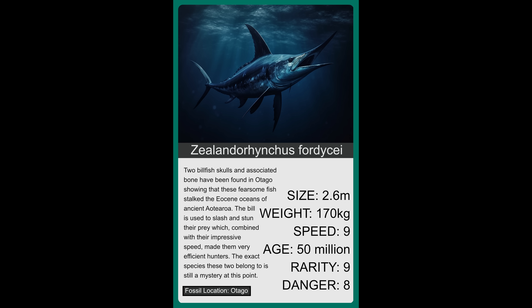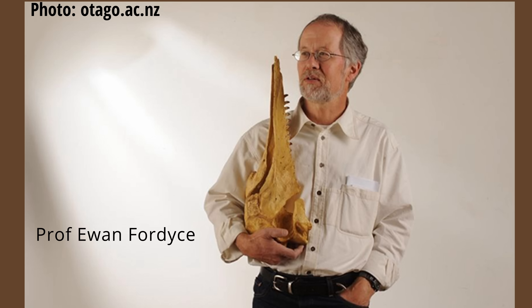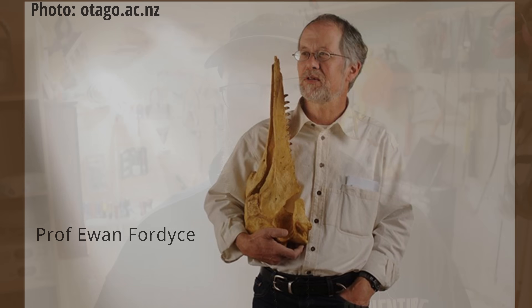Zealandorhynchus fordycei — Zealand obviously referring to Zealandia, the continent on which New Zealand sits, and Rhynchus referring to bill, and Fordycei named after the legendary fossil researcher Professor Ewan Fordyce from Otago University, who passed away recently. Ewan Fordyce was known for the amazing work he did on fossils all across New Zealand, especially in that Otago area.